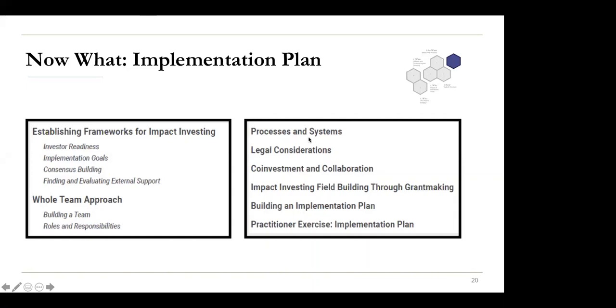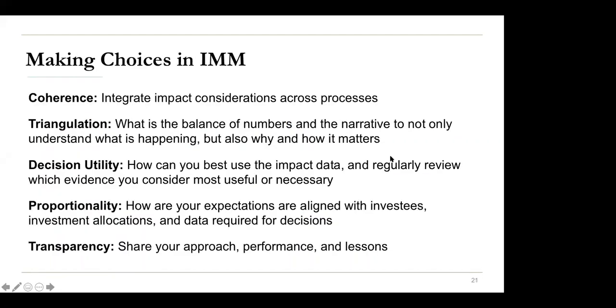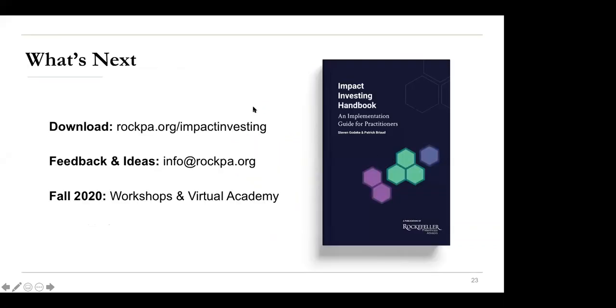Let's wrap up with closing remarks. The handbook is out there — 180 pages with a lot of good guidance, examples, and case studies for those looking at exemplars and organizations doing good work in this space. As we've talked about through Sophia and at the end of each chapter, there are guiding questions to help you build your own plan. Patrick, any other comments on what's next for the handbook?